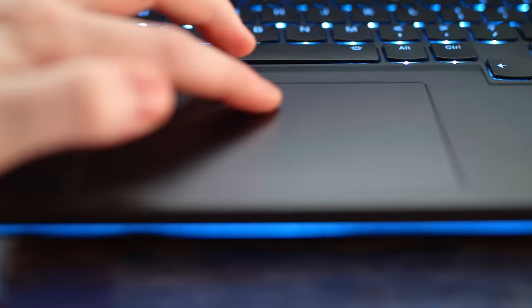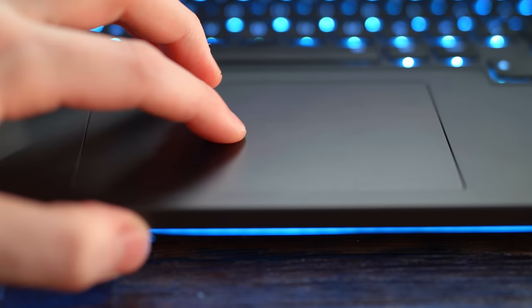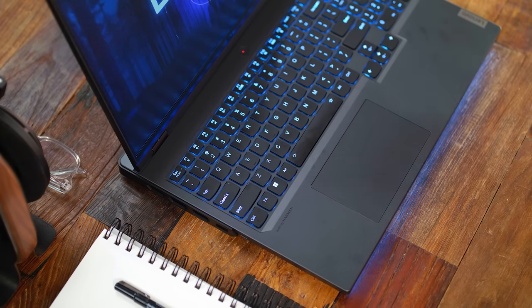The trackpad isn't anything special with its plastic finish and doesn't have rumble haptics. It feels like a standard actuation, but I only use a mouse with gaming on my laptop, as do 99.99% of gamers out there.